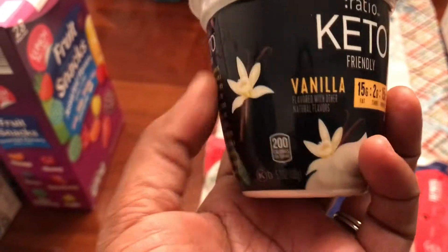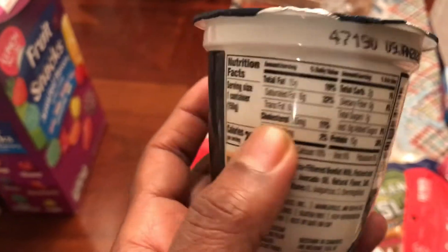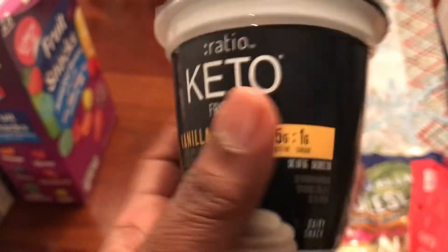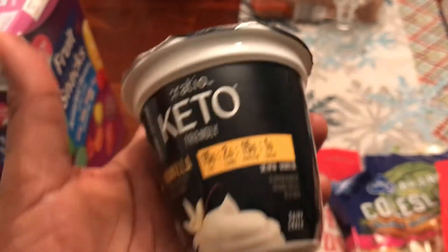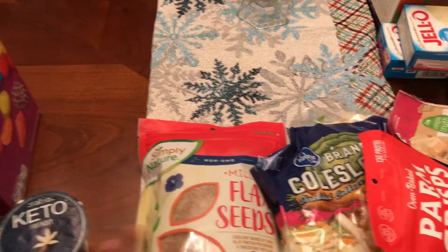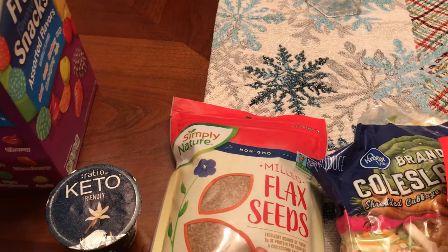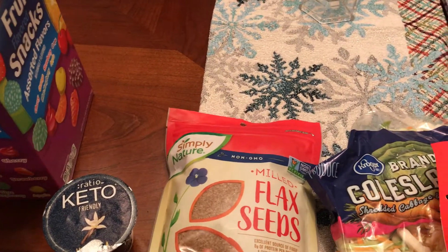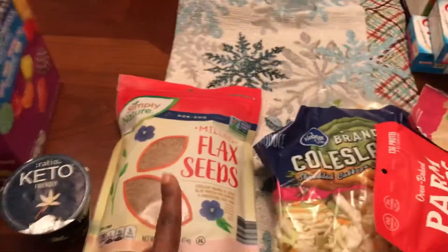I wanted to try out this Ratio keto-friendly vanilla dairy snack — I guess it's like yogurt, but it only has two grams of carbs. I'm going to see if it can replace breakfast for me because I could pop it in my lunch bag for work. Also got some flaxseed meal because a recipe called for it — pretty cheap at Aldi.